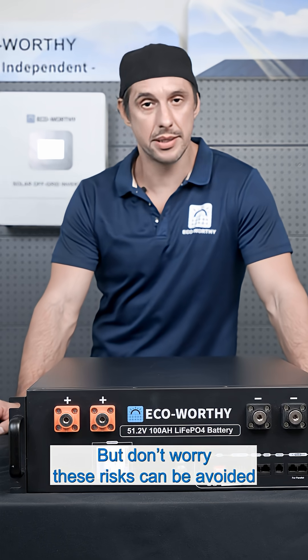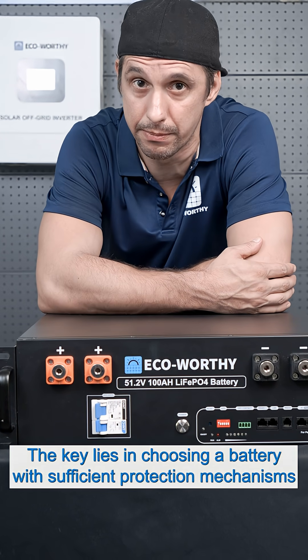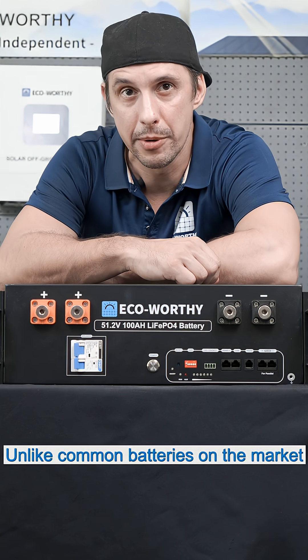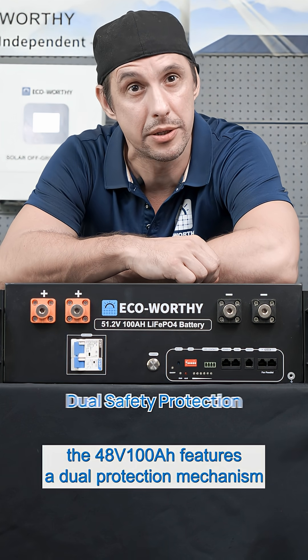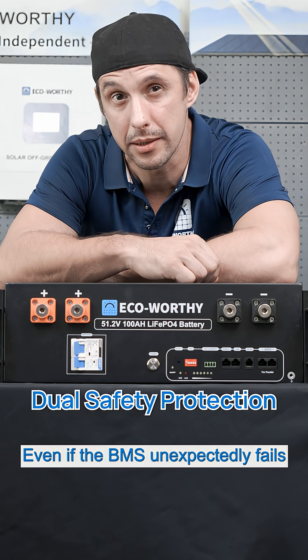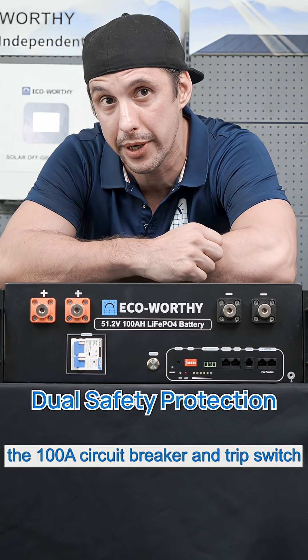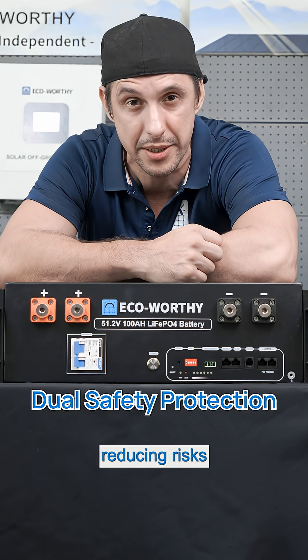But don't worry — these risks can be avoided. The key lies in choosing a battery with sufficient protection mechanisms. Unlike common batteries on the market, the 48V 100Ah features a dual protection mechanism. Even if the BMS unexpectedly fails, the 100Ah circuit breaker still allows you to quickly cut off power in an emergency, reducing risks.